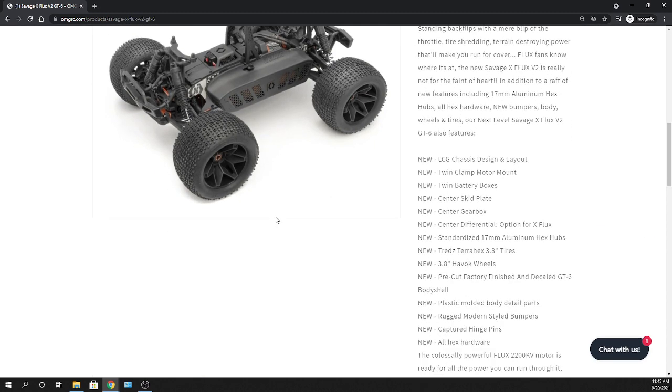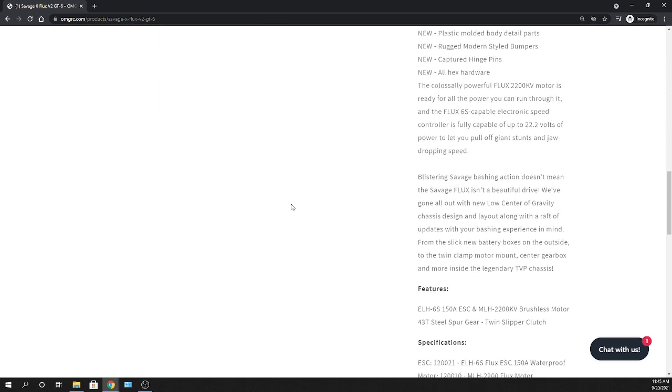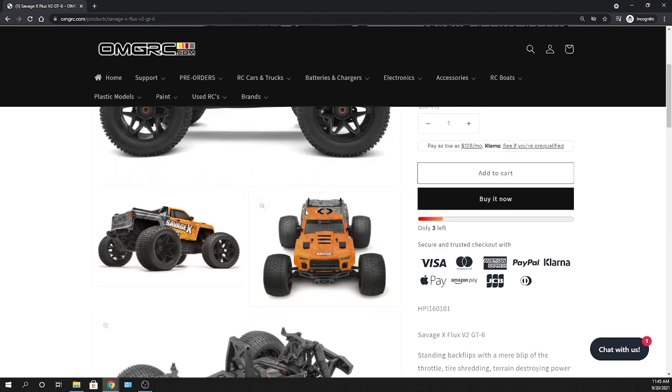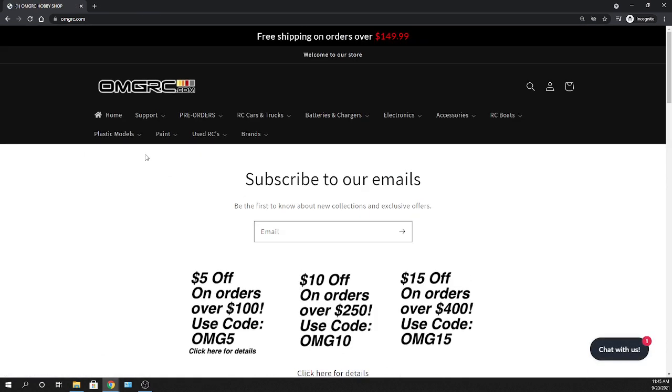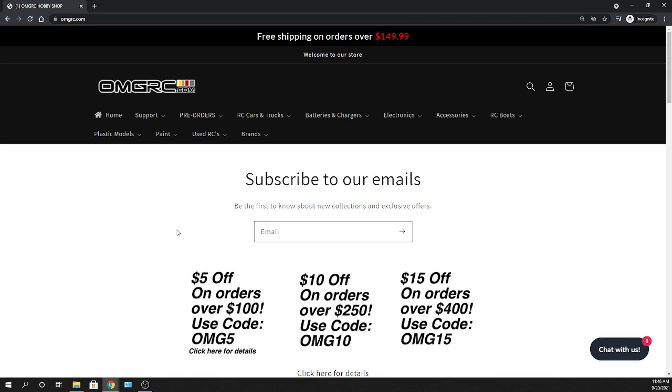Leave your comments below. Let me know what you guys think about it — from the way it looks, to if you've had one before, all that good stuff. Definitely check it out on our website, omgrc.com. I'll put links down in the description below so you can jump right to the nitro if you're a nitro fan, or the brushless one, whatever you prefer. I'd love to hear from you. Appreciate you watching — don't forget to like, comment, and subscribe. Sign up for our newsletter and click that notification bell so you're always in the know when we drop new stuff on our YouTube channel.